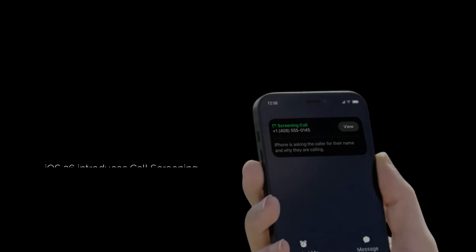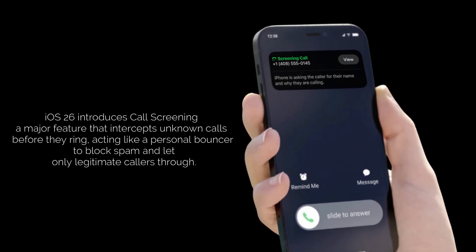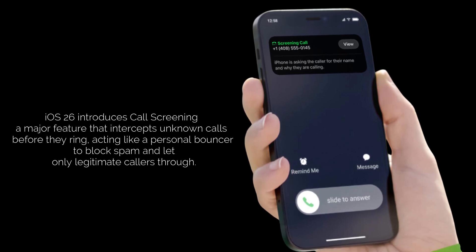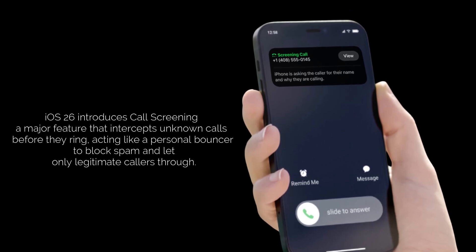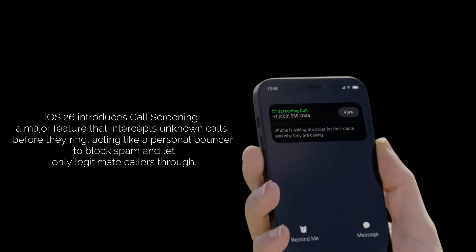We're talking about iOS 26 call screening. And trust me, this isn't just another small update. This is Apple saying we've had enough of spam calls too. Imagine this: an unknown number calls you. Instead of your phone blaring, iOS 26 intercepts it. It's like having a personal bouncer for your phone, making sure only VIPs — or at least legitimate callers — get through.